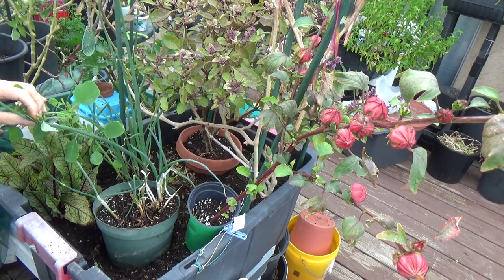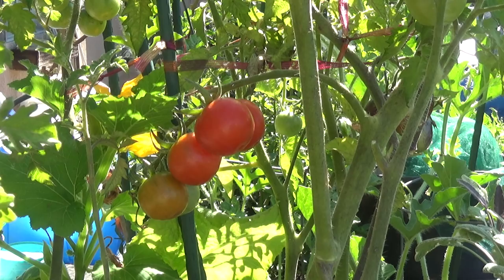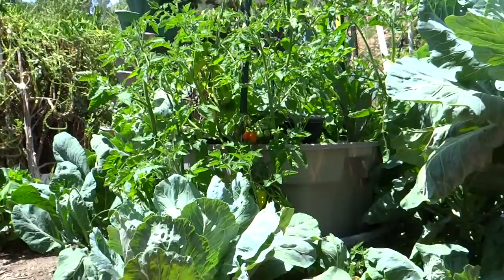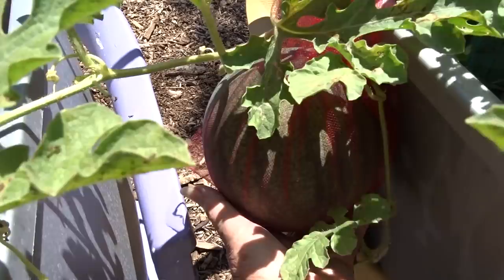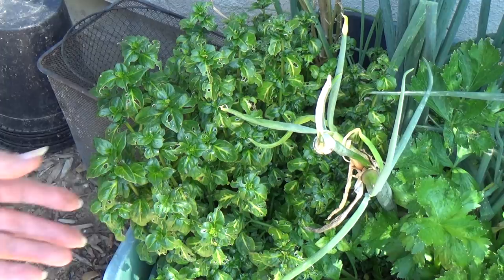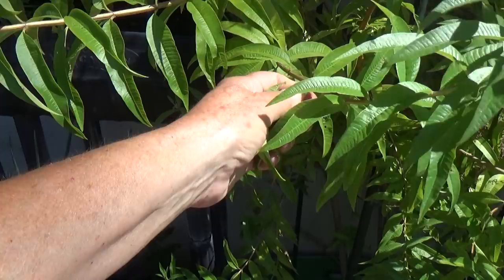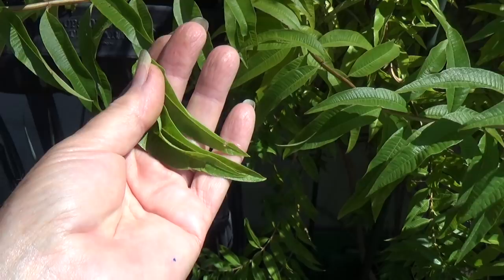Red roselle will grow in a tote. Tomatillos grow in a tote. Tomatoes — you can grow any type; there are hundreds of varieties of tomatoes and they will grow perfect in one of these totes. You will love it — so easy to maintain and grow. Watermelon — we grew a lot of watermelon last year in a tote and they do great. Mushroom plant — that's an interesting plant, beautiful to use in stir fry and it does wonderful growing this way. Lemon verbena — I've got many lemon verbenas in my yard and they're all growing in containers and totes, wonderful to make tea out of.